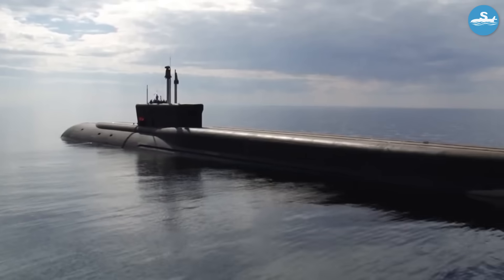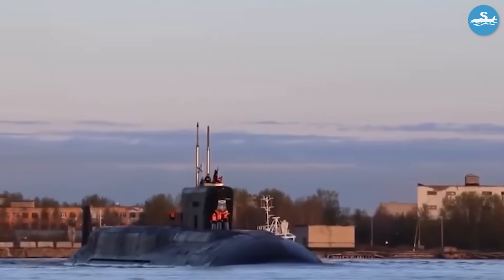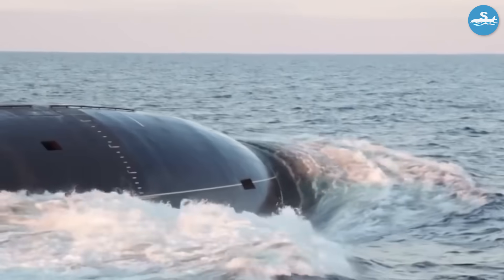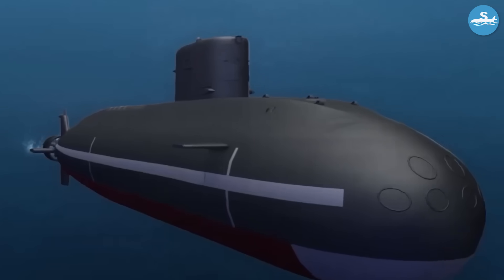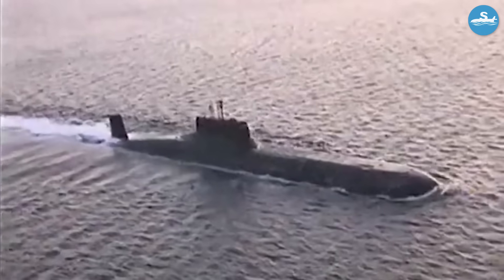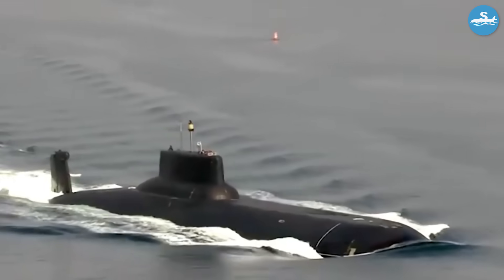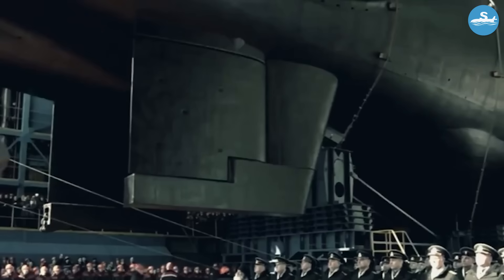They could travel around the world multiple times without ever surfacing. The reactors also provided all the electrical power needed for life support systems, computers, sonar equipment, and even the heating for that luxury sauna. The engineering required to safely operate two nuclear reactors underwater while maintaining all those luxury facilities was staggering. American naval engineers studied these submarines for decades, trying to understand how the Soviets managed to pack so much capability into a single vessel while maintaining crew comfort.